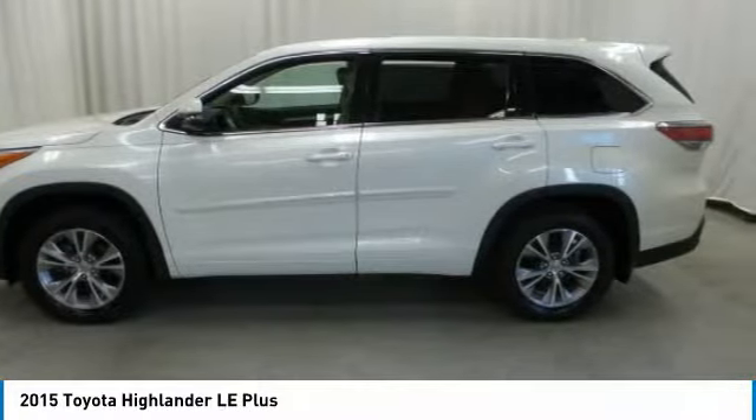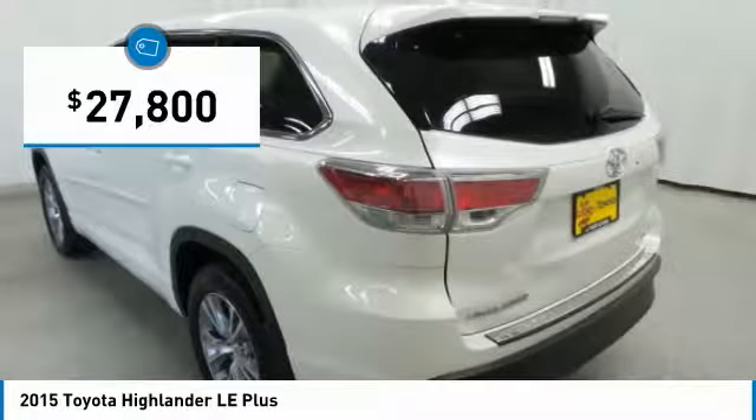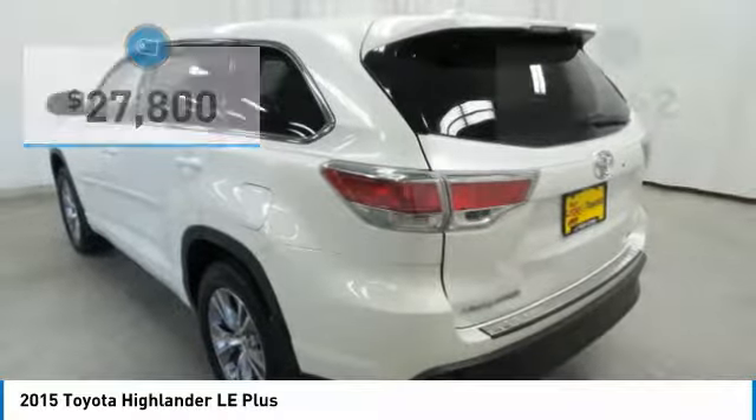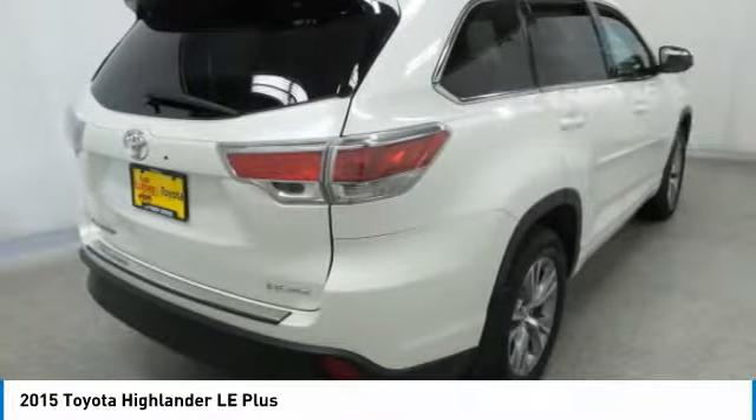A 2010 top safety pick, the Highlander is where substance meets style, and is priced below $30,000. This vehicle has less than 40,000 miles. Here are some of this vehicle's great options.